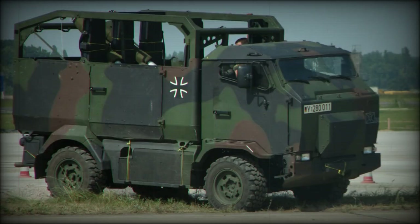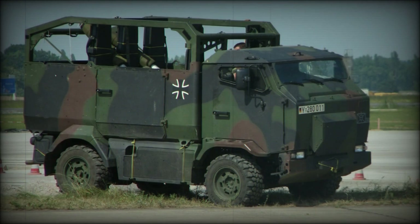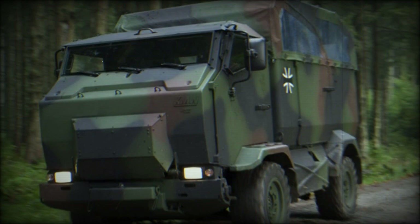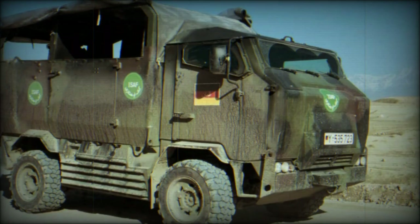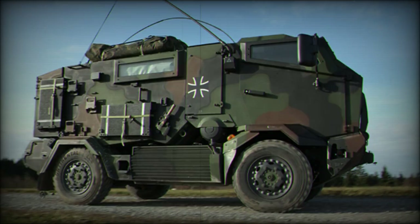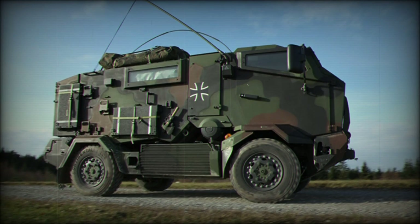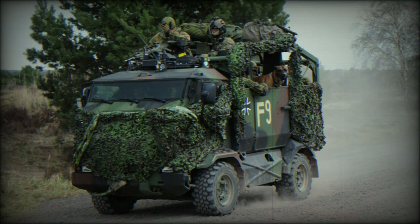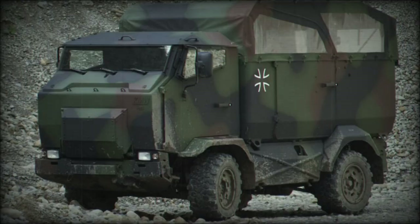The U.S. Marine Corps bought some Mungos for trials and evaluation. The Mungo offers better protection than most smaller 4x4 light utility vehicles. It has armored sides and also offers a high level of protection against anti-personnel mines. Add-on armor against 7.62mm armor-piercing rounds can be installed. Sometimes a 7.62mm machine gun is mounted on top of the roof.